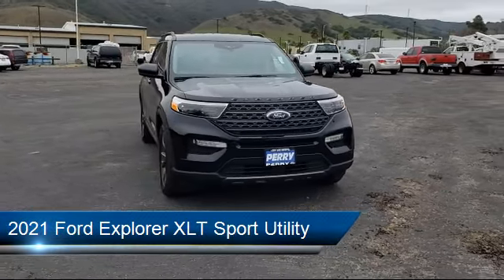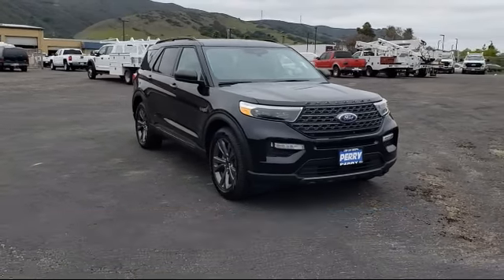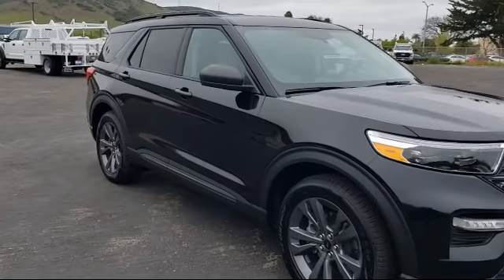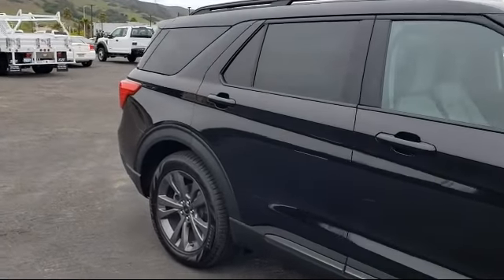It comes equipped with FordPass Connect, Ford Co-Pilot 360 Assist, Heated Door Mirrors, Auto High Beam Headlamp Control, Heated Front Seats, Voice Activated Touchscreen Navigation System, and Sync Communication System.